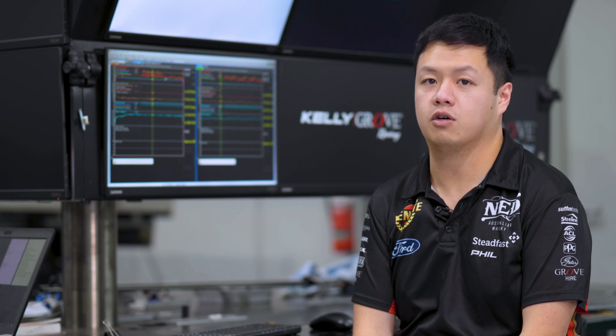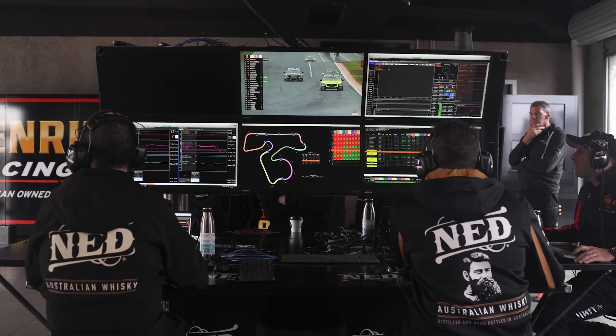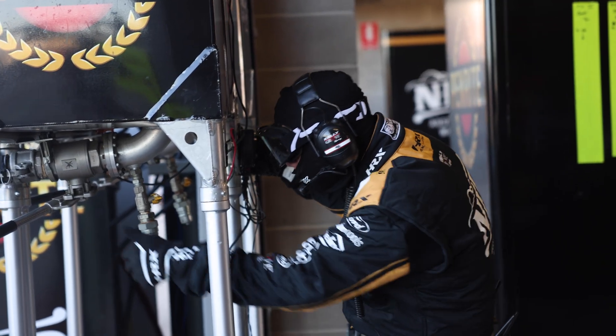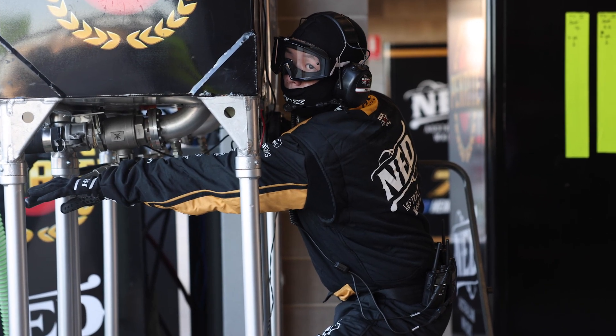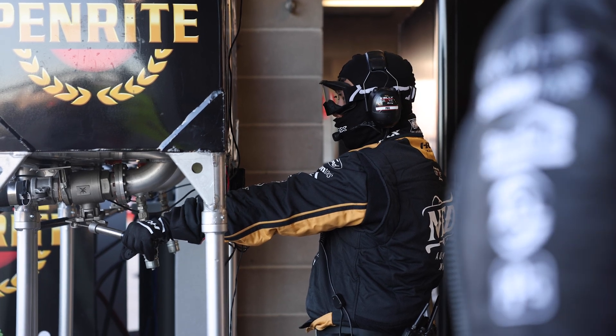For endurance races like Bathurst, we're normally monitoring fuel levels as well. So I'll be working with the race engineers on how much fuel is going in the car at any point in time, dictating the strategy with them, making sure we're pitting at the right windows, going to pit with the right cars during the pit stops. I'm normally also pushing the button that operates the light for the fuel man, so he knows when to pull out of the car and finish the pit stop.